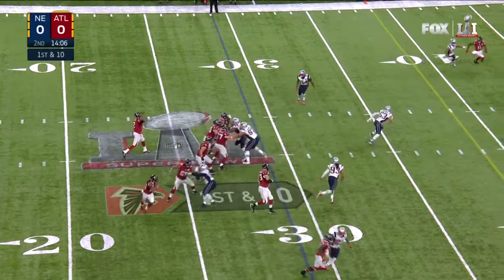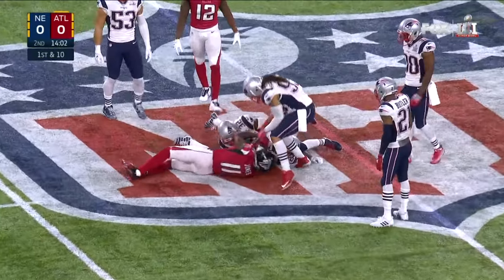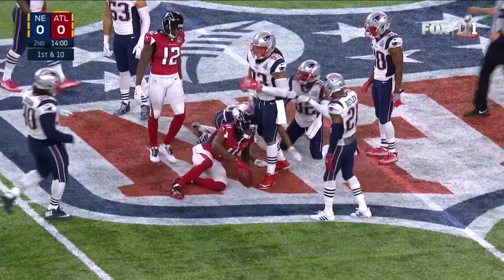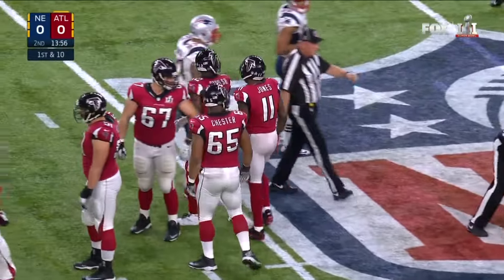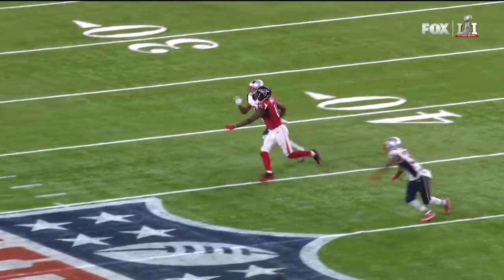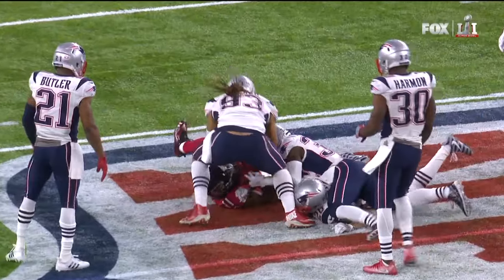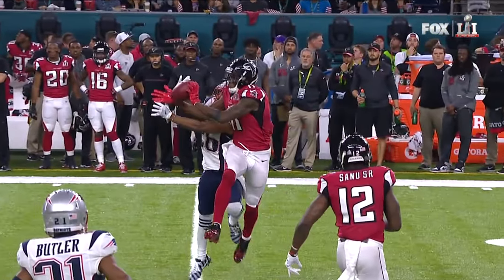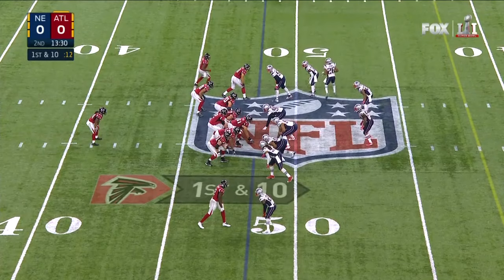Play action — Ryan fires and the pass is fought for. Julio Jones somehow comes down with the football, showing how strong he is. What a catch — unbelievable. The ball is just a little behind with good coverage from Logan Ryan, clearly contested, and he's just able to make a play on it. He just made one heck of a catch.